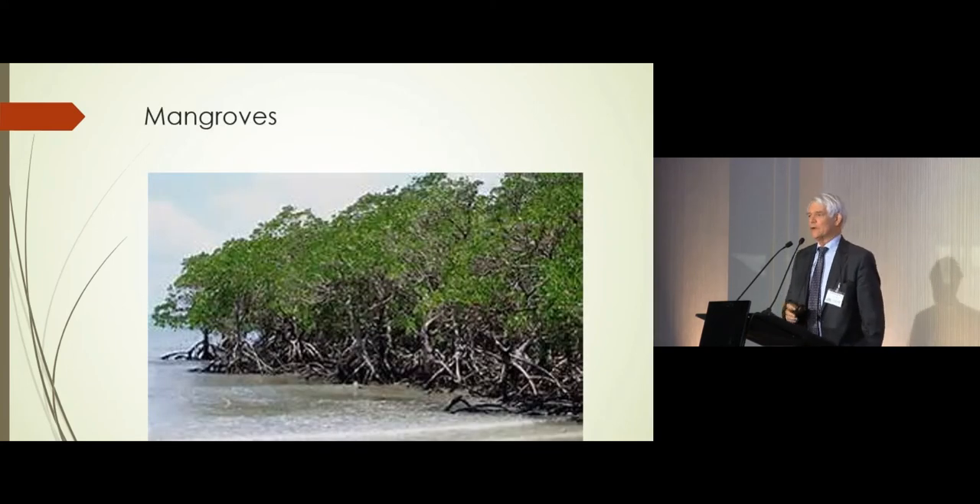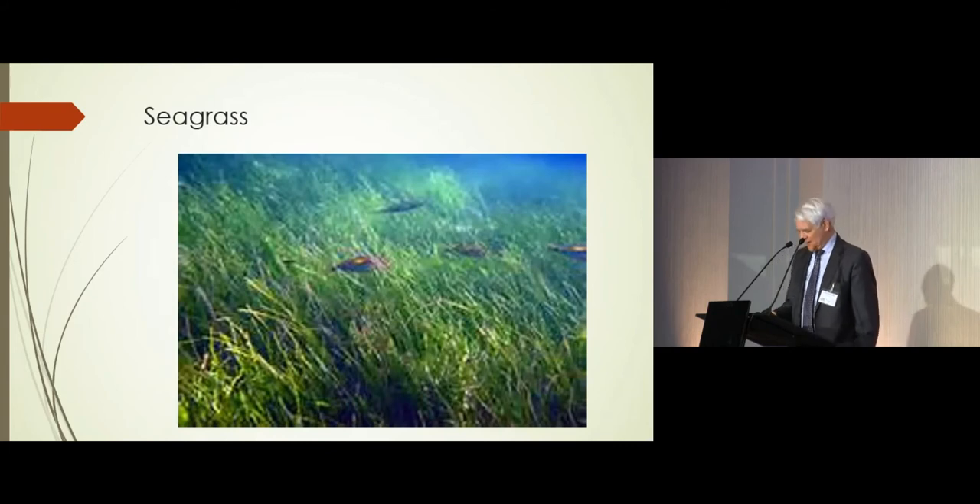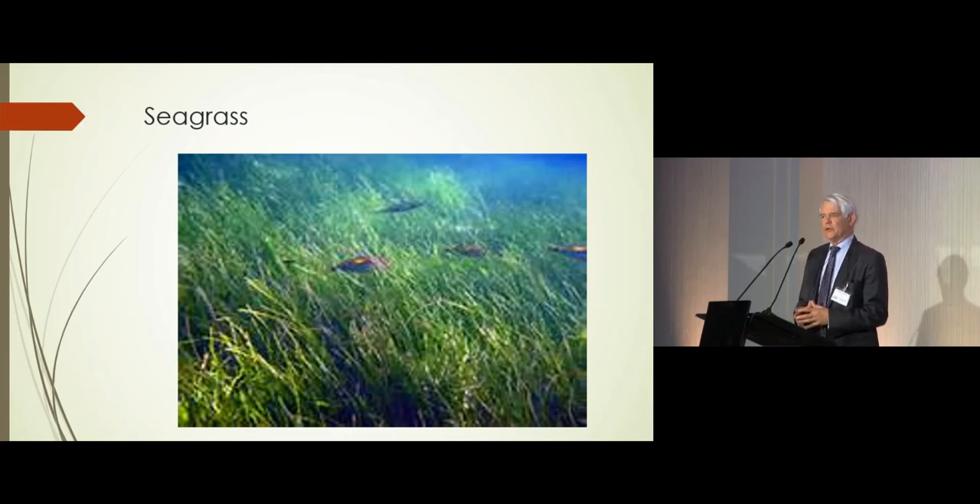The mangroves, marshlands, and seagrass beds are important ecosystems in the context of the marine coast because they are rich in ecosystem services. Obviously carbon we'll discuss, but there are many other important roles for these biotopes — for example, in coastal protection they play an important role. Mangroves are nursery for fish. There are lots of additional benefits for these biotopes, and they have been destroyed at a large scale.